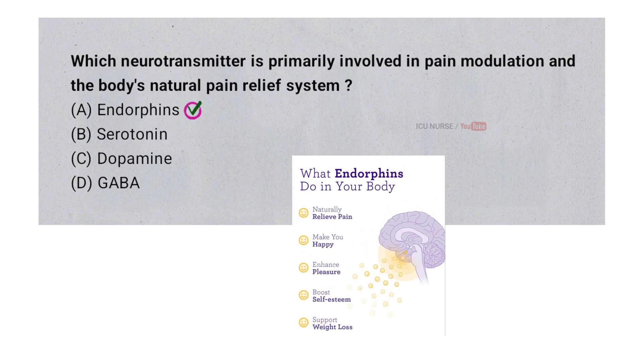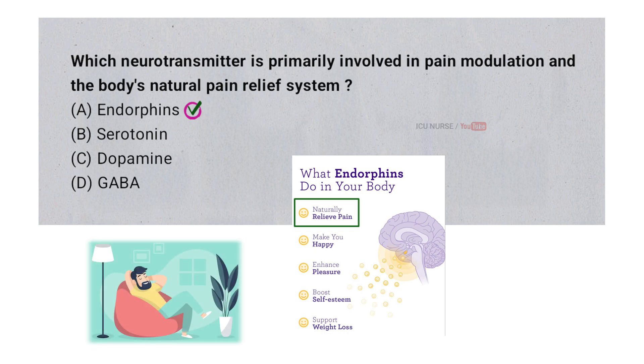Endorphins are natural chemicals in the brain that help reduce pain. When you are hurt or stressed, your body releases endorphins, which block pain signals and make you feel better. They work like the body's own painkillers, helping you stay calm and even feel good in tough situations.